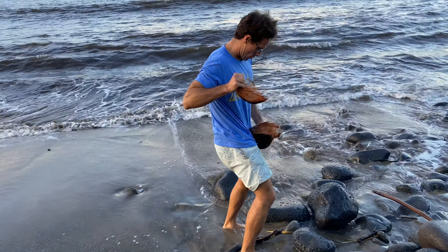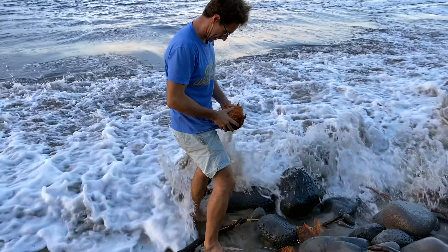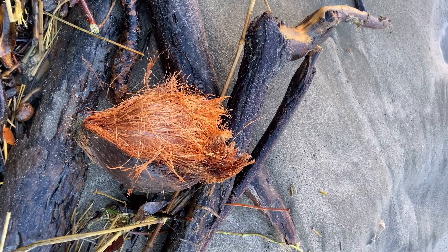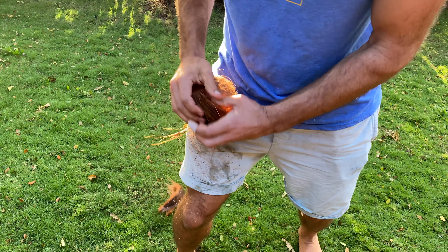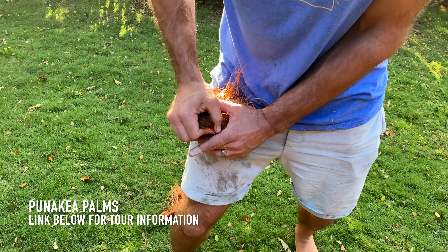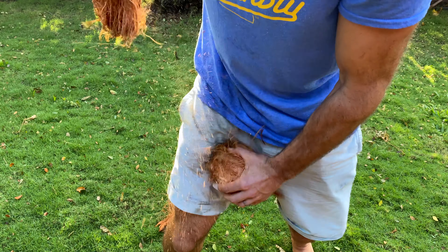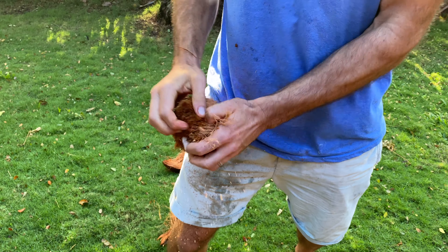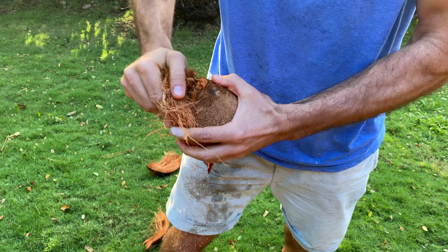Wow! Big waves! We're just having a lot of fun. We learned how to do this during a tour at Punikea Palms on Maui. So I am not an expert on this, but I'm learning. As you can see, I'm not very good at it, but I'm learning how to open these things up. A neighbor taught me how to do that on the beach.